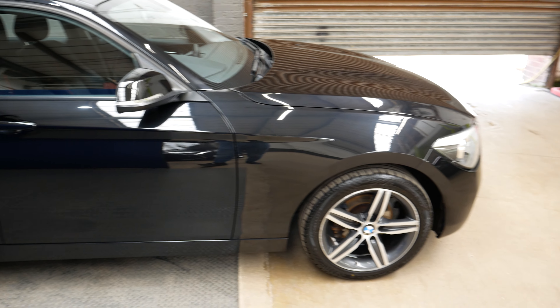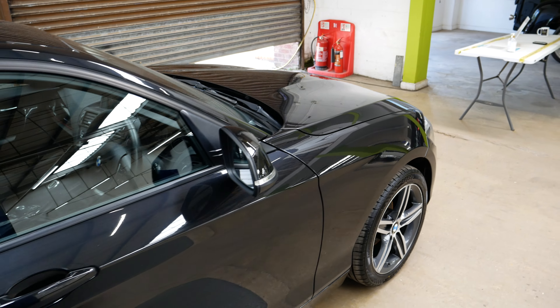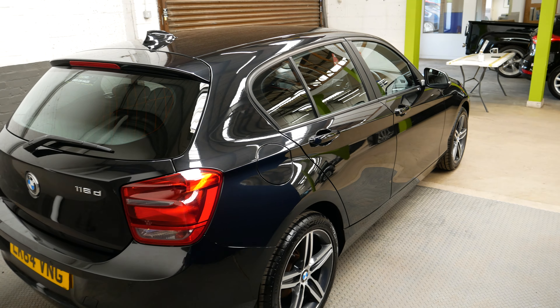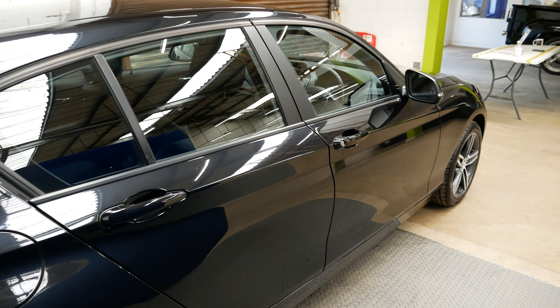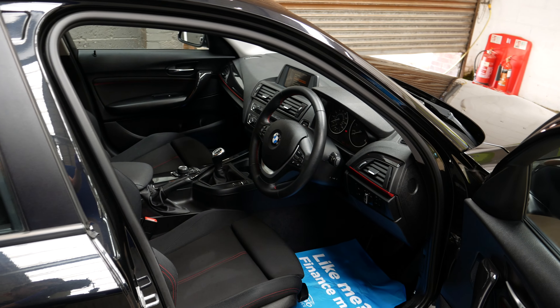It is the Sport spec of the car, so you do get a nice few features including these diamond-cut alloy wheels there. It comes with full service history, all done at BMW main dealers, and a new MOT is to be completed soon or with your purchase of the car. It has also been fully inspected by the AA.